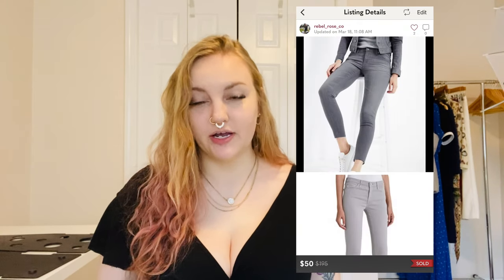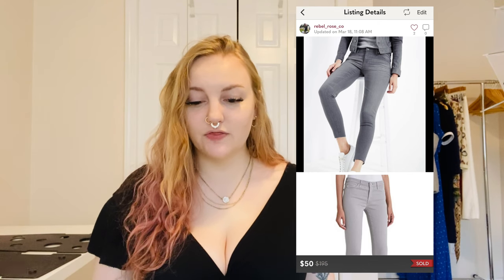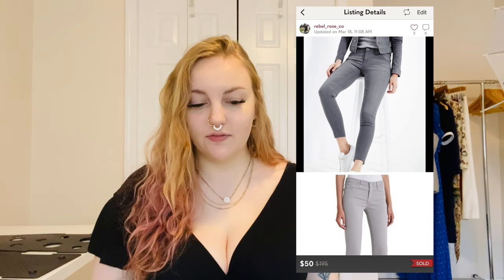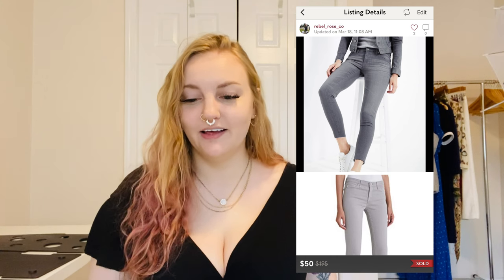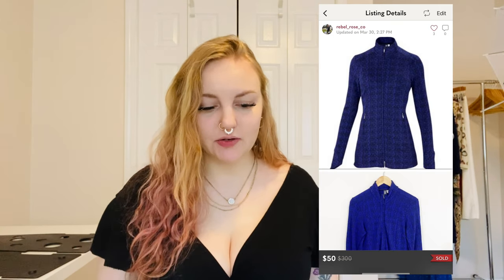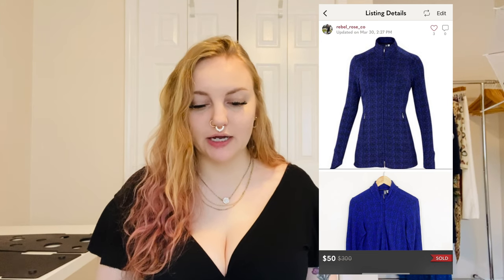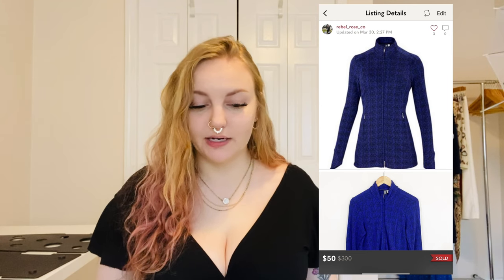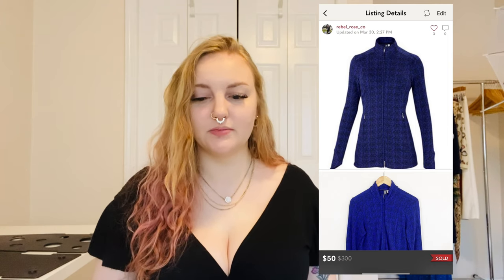Adriano Goldschmied — I have hit-or-miss luck with this brand, but these legging super-skinny gray jeans sold for $50 and I was super happy with that. I sold Ibex brand — a 100% merino wool Juliette blue zip-up jacket. It sold within a day. Super nice merino wool made in the USA, though I probably could have gotten a little more. Sometimes when I get an offer I just accept it.